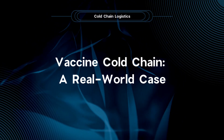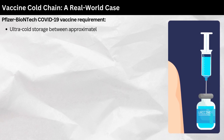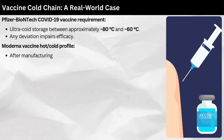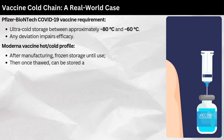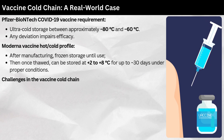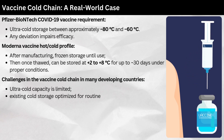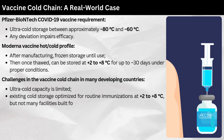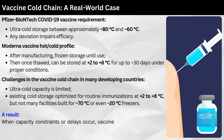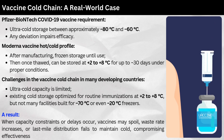Vaccine cold chain — a real-world case. The Pfizer-BioNTech COVID-19 vaccine requires ultra-cold storage between approximately -80°C and -60°C; any deviation impairs efficacy. The Moderna vaccine requires frozen storage until use, then once thawed can be stored at +2°C to +8°C for up to 30 days. In many developing countries, ultra-cold capacity is limited — existing cold storage is optimized for routine immunizations at +2°C to +8°C, not for -70°C or even -20°C freezers. When capacity constraints or delays occur, vaccines may spoil, waste rates increase, or last-mile distribution fails to maintain cold, compromising effectiveness.